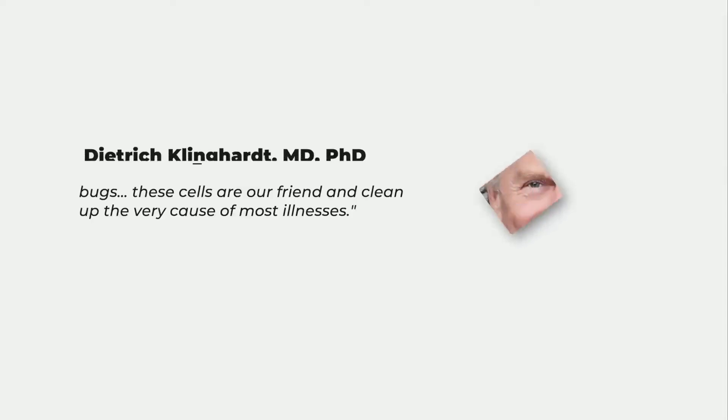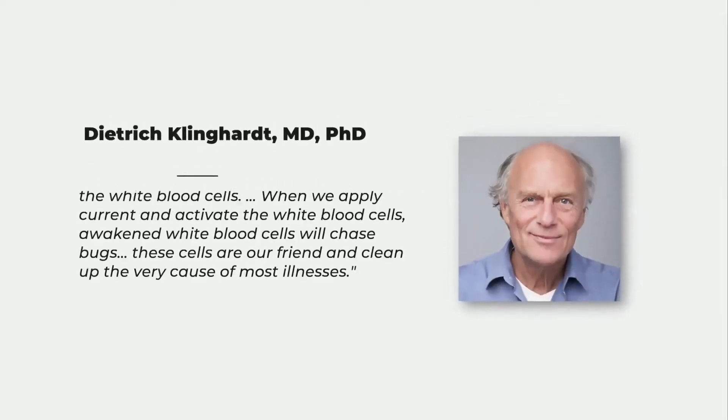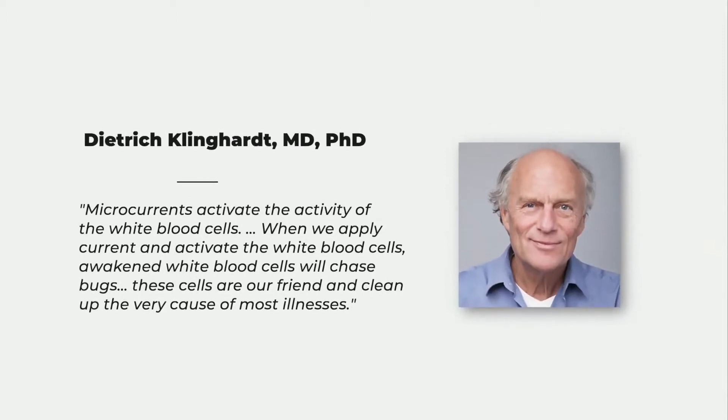He explains: microcurrents activate the activity of white blood cells. When we apply current and activate the white blood cells, awakened white blood cells will chase bugs. These cells are our friend and clean up the very cause of most illnesses, which is infections, which I've talked about extensively in previous videos.